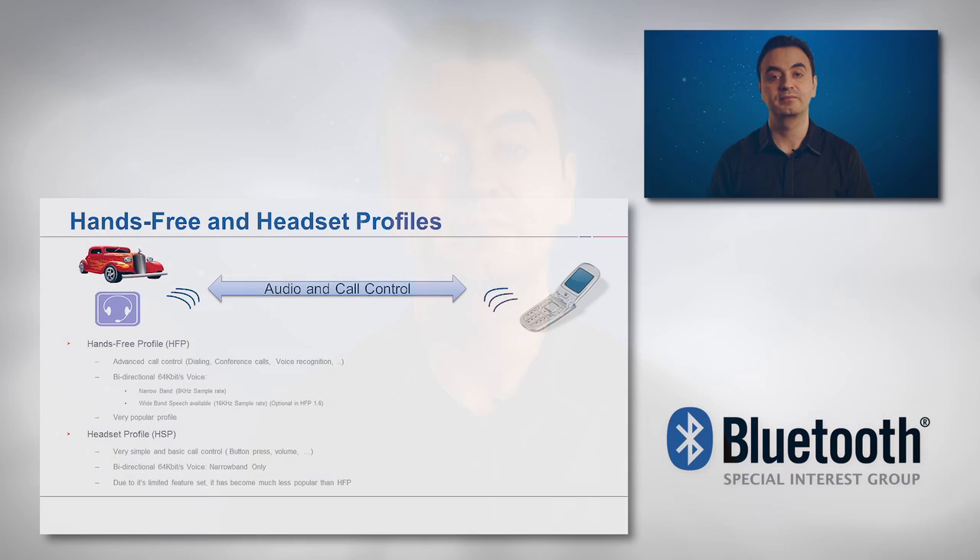Hands-Free Profiles, known as HFP, is one of the most popular Bluetooth profiles in the market to date. HFP enables users to wirelessly make phone calls using a headset or a car kit, enabling high-quality hands-free conversations.